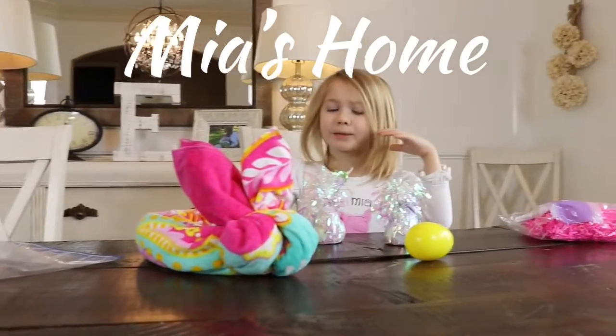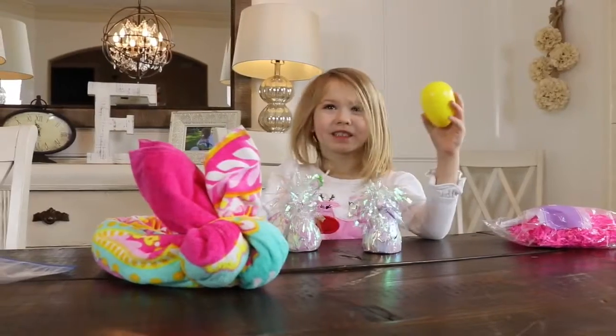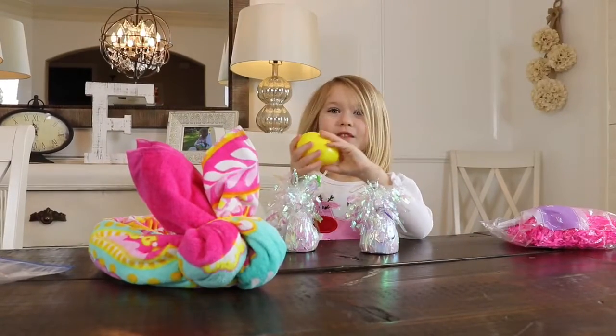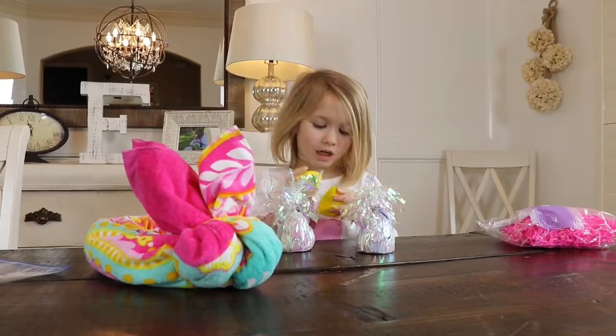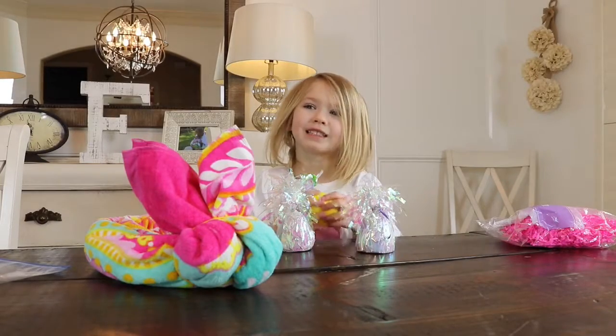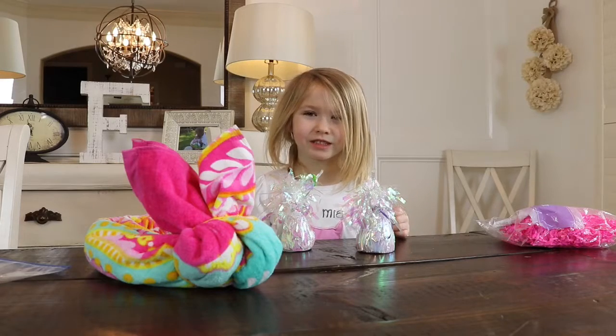We're going to make an Easter Bunny nest. It's already finished because my mom made this earlier, and she used it for the things she was going to use, and for my eggs she was going to use.